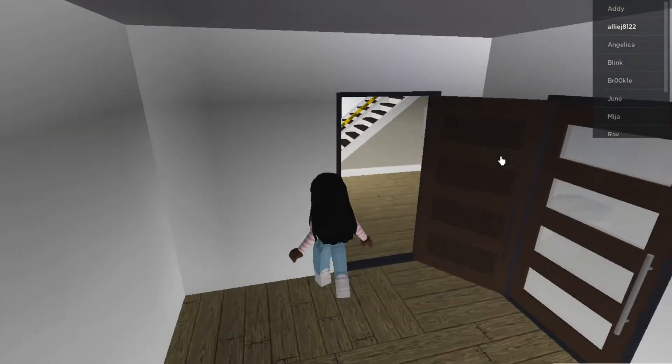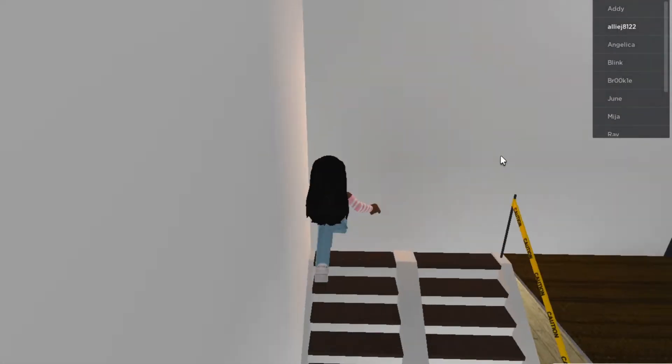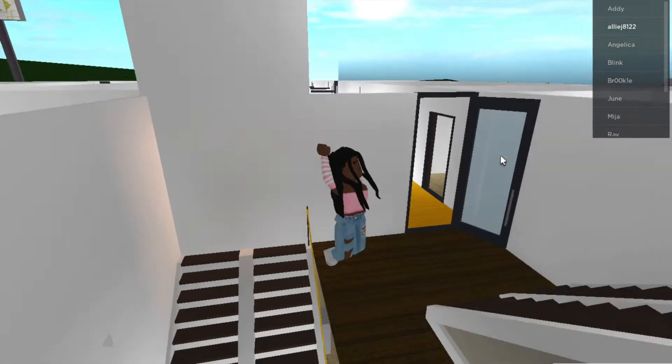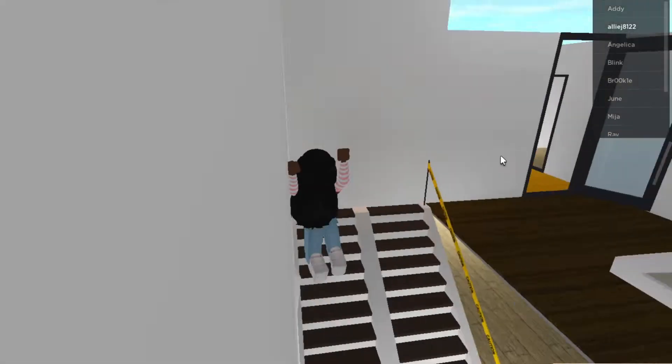I have more rooms upstairs. I know my sister has a pool, but I don't have a pool yet. I don't know where I would put a pool. I'm gonna make a pool outside though.